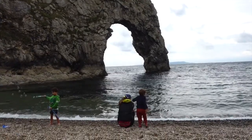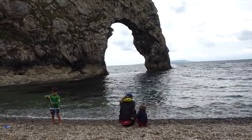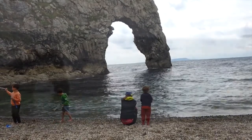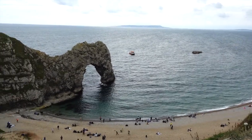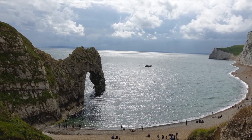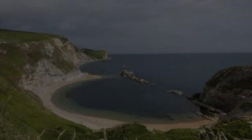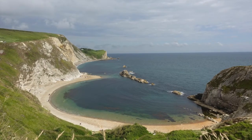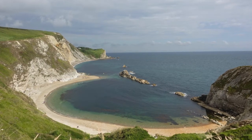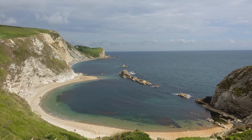In time, after further erosion, the roof of the arch will collapse, leaving a stack where the part of the arch that stood closest to the incoming waves was located. Also visible here is a wave-cut platform, as well as many other notches which will result in further erosion of the cliff face. Just to the east of Durdle Door is Manowar Cove, where you can see where the harder layer of rock that once protected the area from the sea has been broken down, forming a cove and St Oswald's Bay.